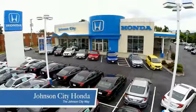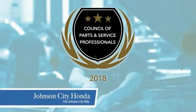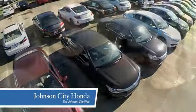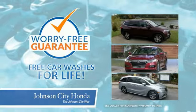Thank you Tri-Cities for making Johnson City Honda the area's only 11-time Honda President's Award winner and the recipient of the Council of Parts and Service Professionals. At Johnson City Honda, we have a commitment to deliver the service, selection and savings you're looking for when buying a Honda. Plus all our vehicles come with our worry-free guarantee at no additional charge and car washes for life.